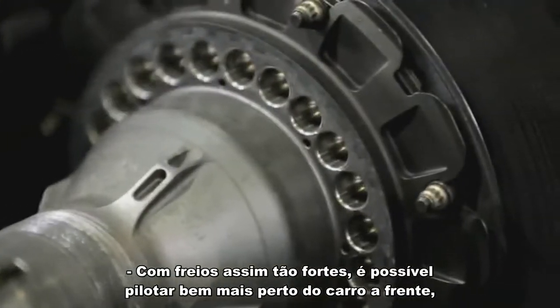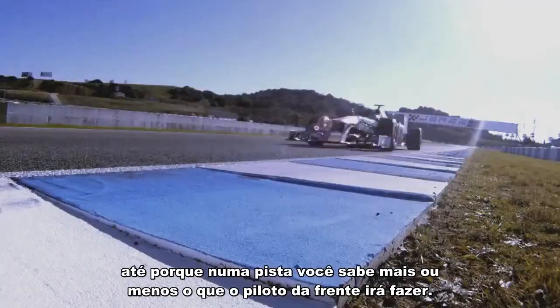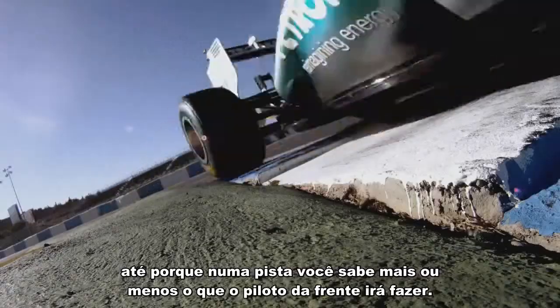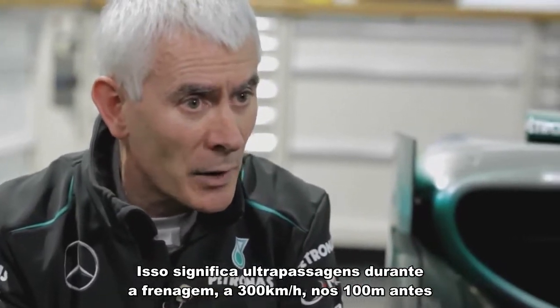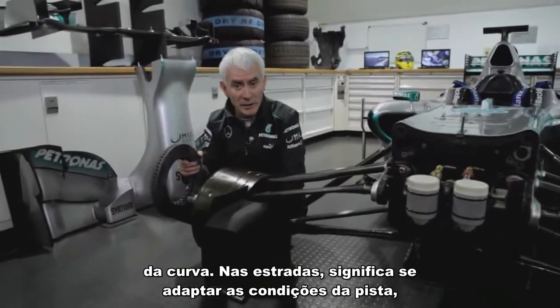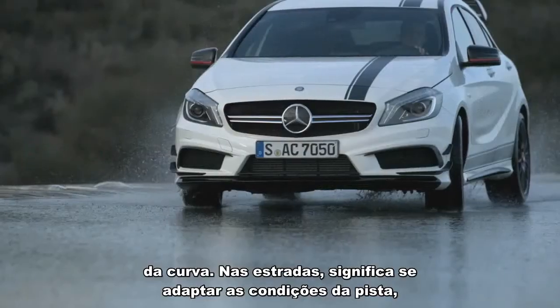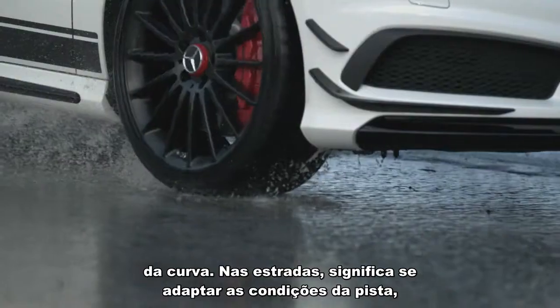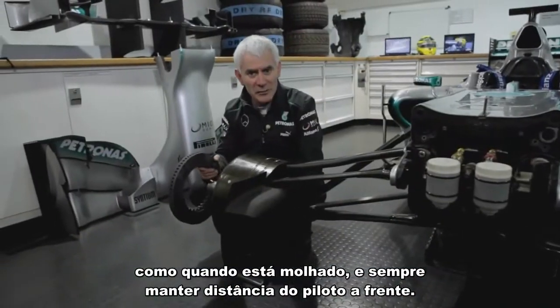With brakes this powerful, it's possible to drive much closer to the car in front, and also because on a racetrack you know more or less what the driver in front is going to do. This means the ability to pass somebody under the brakes while braking from 300 kilometres an hour, all before 100 metres before the corner. What does it mean on the road? It means braking appropriately for the conditions, adapting if the conditions are wet, and always maintaining your distance from the driver in front.